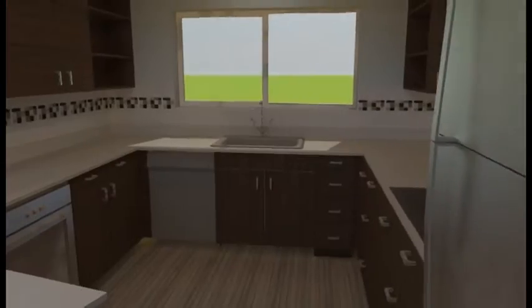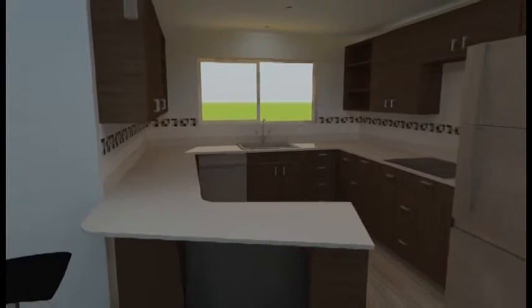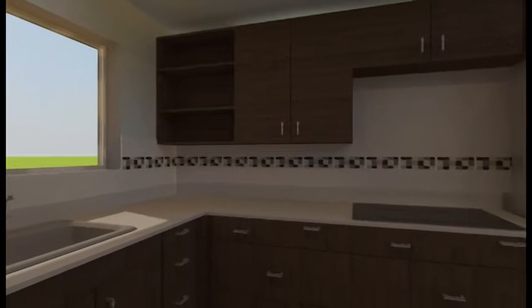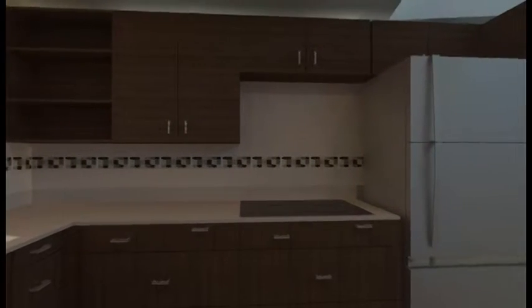The centrally located kitchen features innovations such as countertops made from recycled materials, a magnetic induction cooktop stove, and a refrigerator that uses less energy than a standard light bulb.